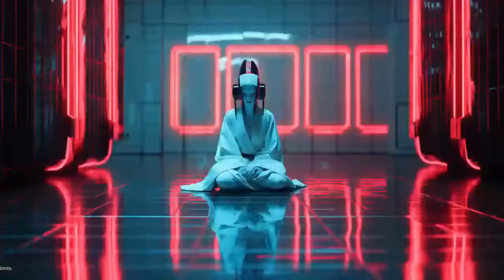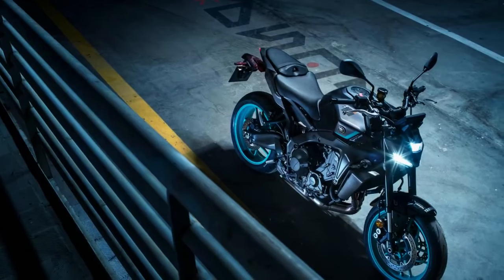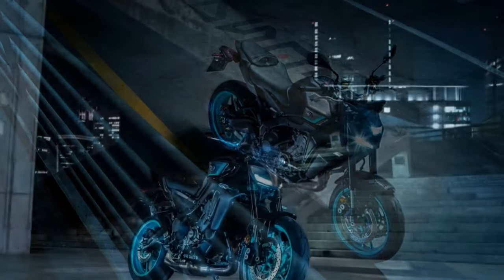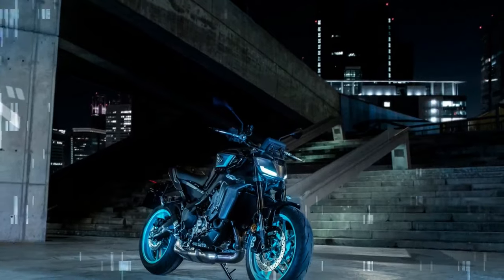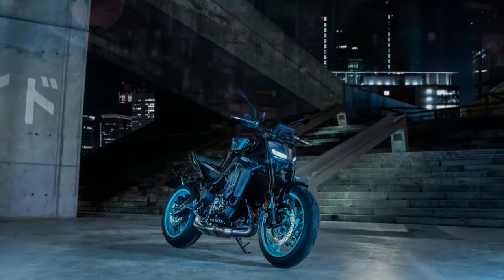All these adjustments to the rider position nudged the MT-09 closer to the sportier end of the sport naked spectrum. Initially, there were concerns about all-day comfort, but a test ride in Northern California revealed that the changes were incremental, not drastic enough to cause wrist strain or back discomfort during long rides.